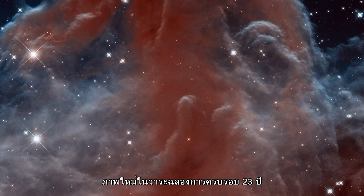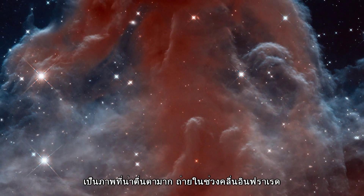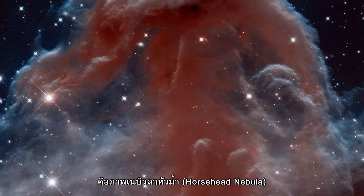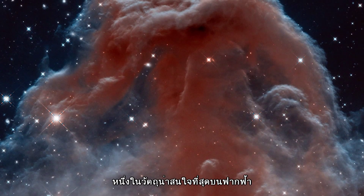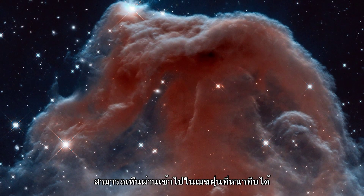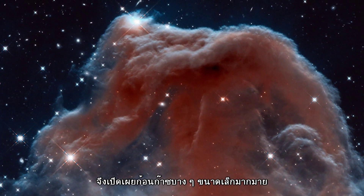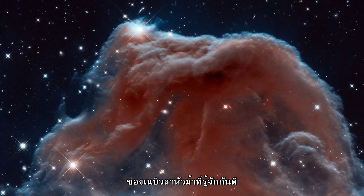A new image released to celebrate the 23rd anniversary of Hubble has captured a stunning infrared view of the Horsehead Nebula, one of the most distinctive objects in our skies. These infrared observations pierce through parts of the thick, obscuring dust, revealing the delicate wisps of gas that make up the Horsehead's famous and familiar shape.